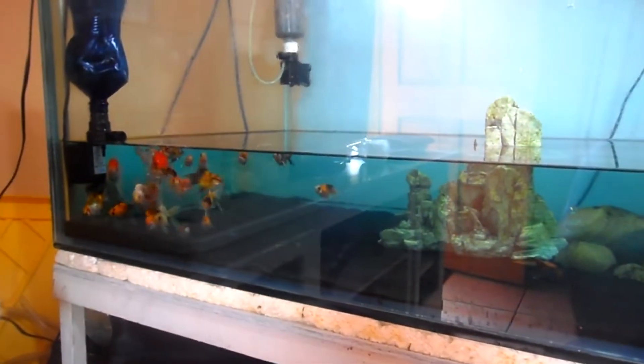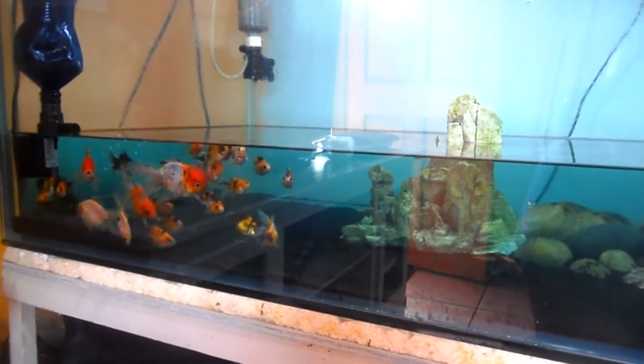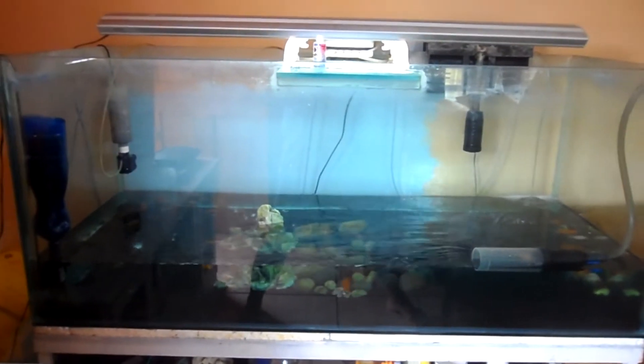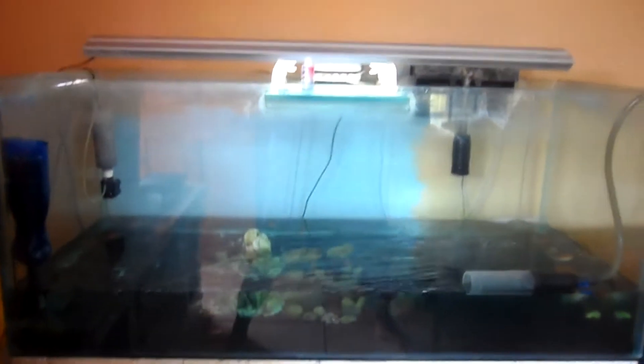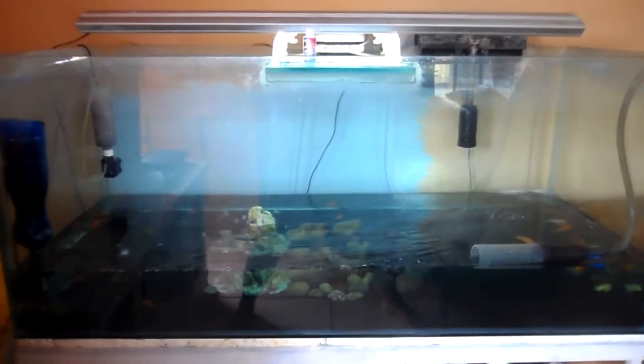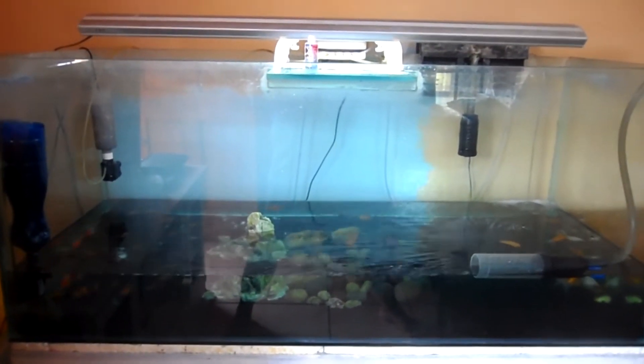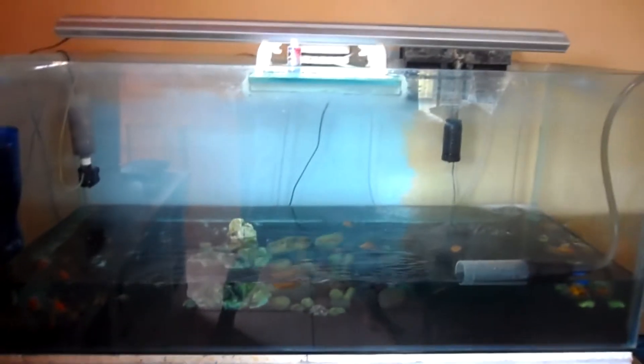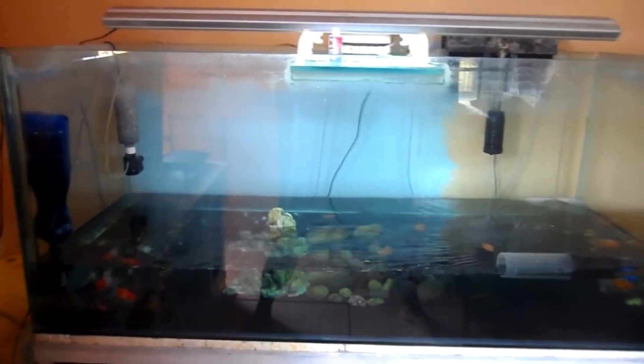All right, so we're on the rise. I have added the dechlorinator, I have added some Prazi Pro just in case, you know, to make sure that they're all clean when adding new fish.